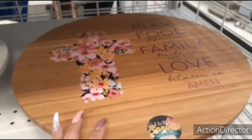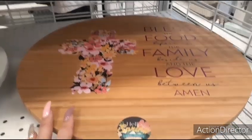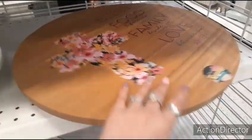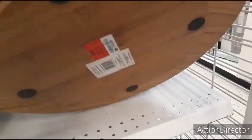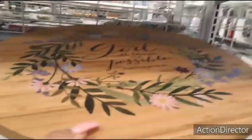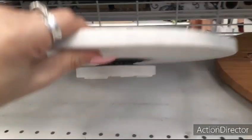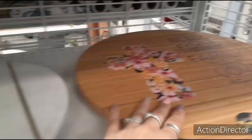Look at this really cute lazy Susan — blessed food before us, the family beside us, and the love between us. Amen. That's cool — $14.99. And then they also have with God, all things are possible — that's going to be $14.99 as well. These are really nice. And they also have this one — is this Marvel or what? $14.99. I like that, it's pretty.